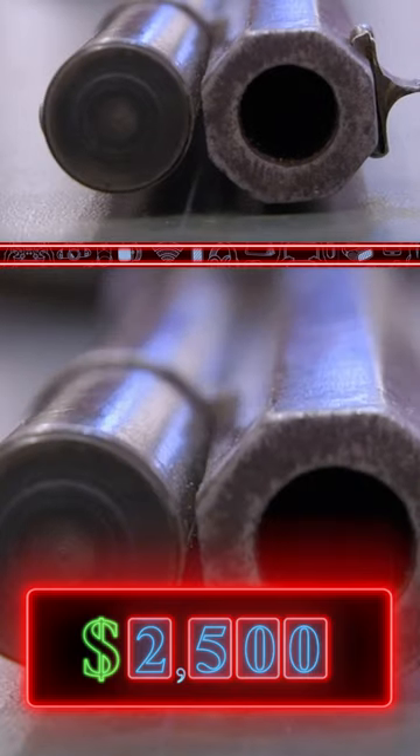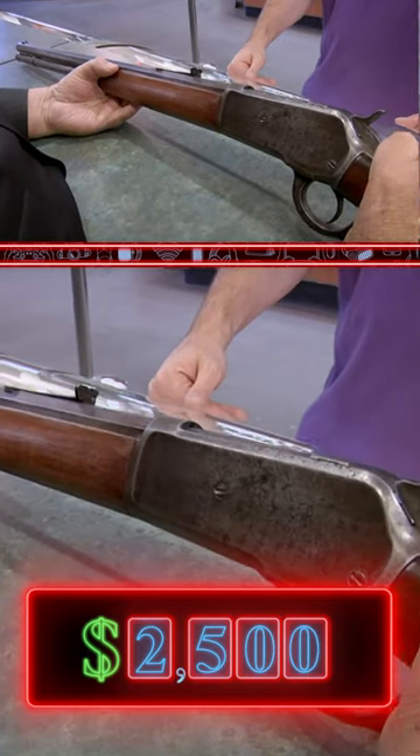The gun's not in that good of shape. I would be a buyer in the neighborhood of $2,500. $2,500 is really low — this gun's been in my family for a lot of years. I don't deal in sentimental value. I'll push it to $3,000, but the only reason why I'm doing that is the caliber.